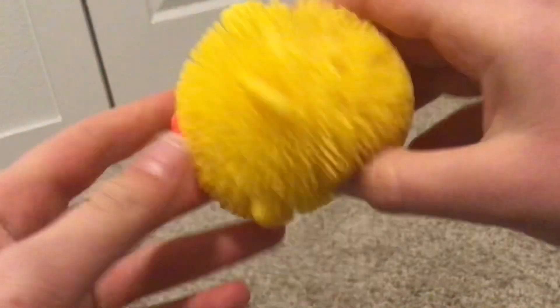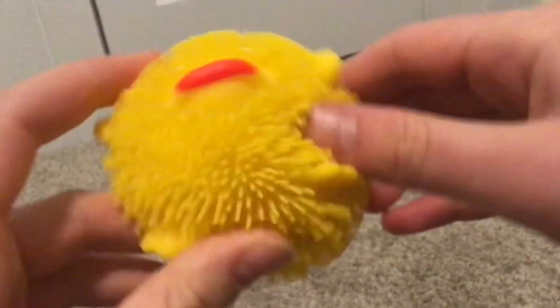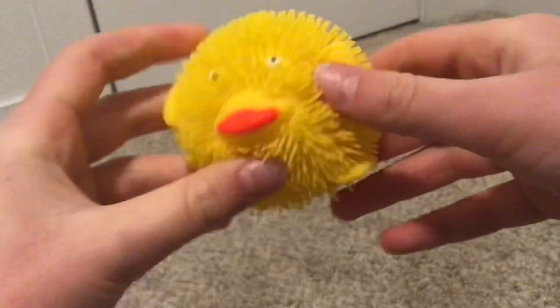Next I have this chicken. It kind of looks like a deformed duck, but we're not going to talk about that. He's really cute. I like him. I do like the frog better, but they have the same texture and they're both filled with air.